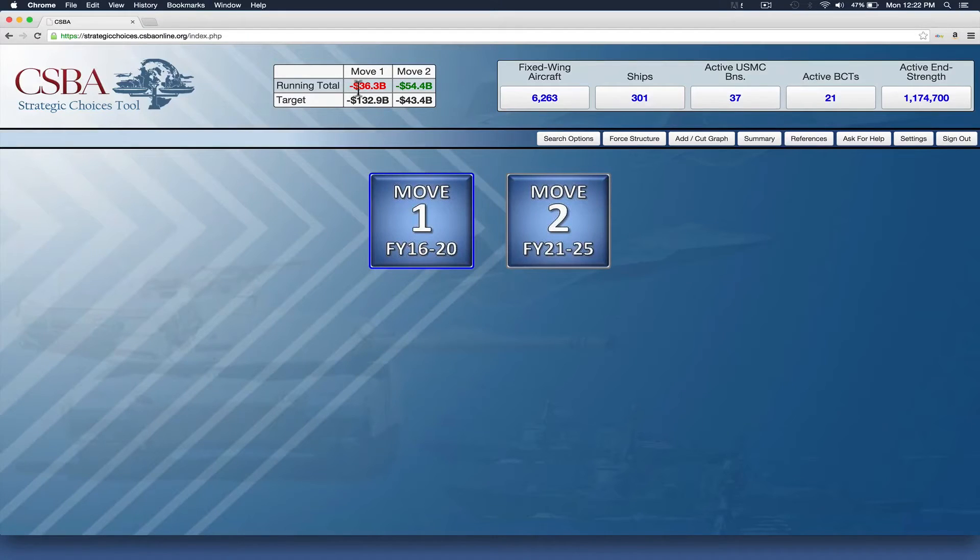What you'll see, first of all, is for your count in the tool up at the top, there's a running total for move one and for move two, showing you how much you've actually cut from the defense budget so far. Just below that is the target, and that's how much you're supposed to cut in each move.